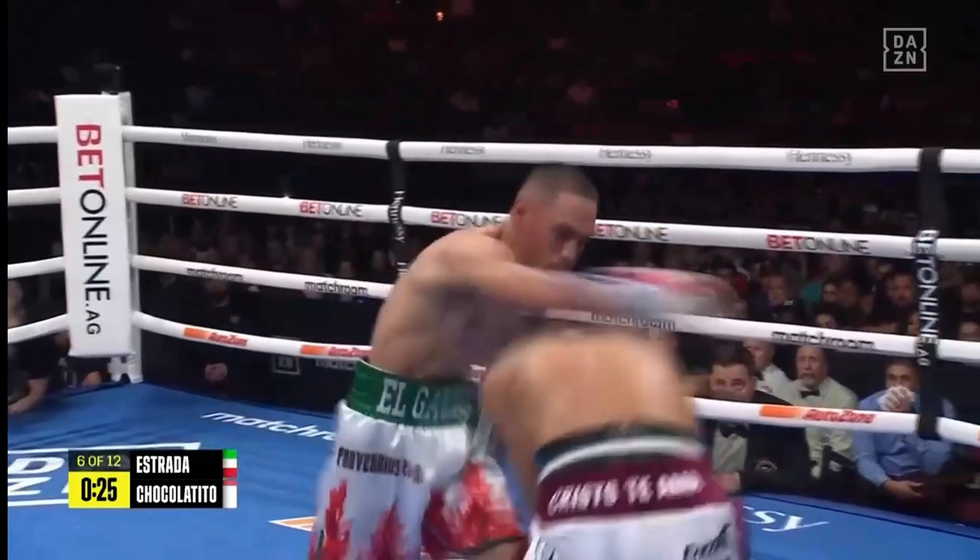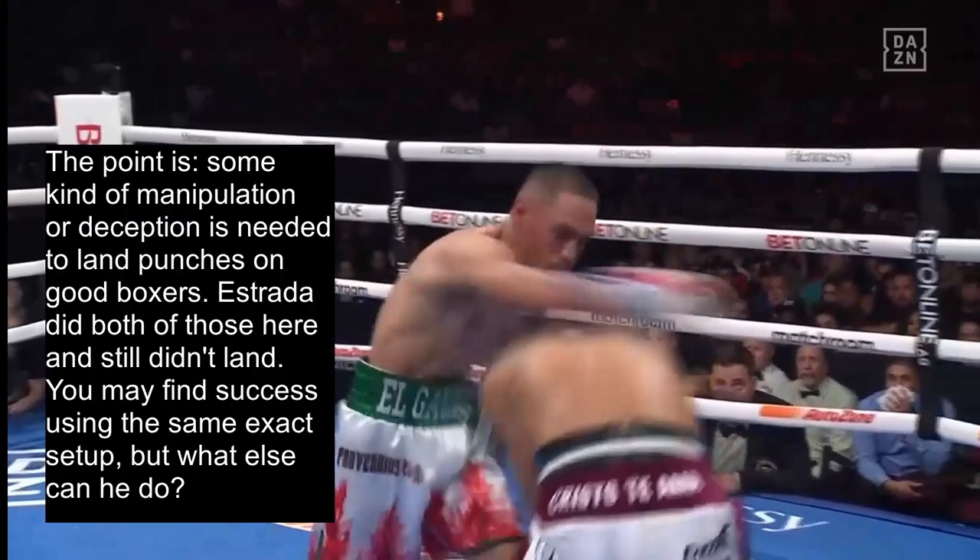Yet Chocolatito is still able to defend against it, since he has the defensive awareness to protect the open flanks. The point is, some kind of manipulation or deception is needed to land punches on good boxers. Estrada did both of these here and still didn't land his punch. So you may find success using the same exact setup that he did — but what else can you do?